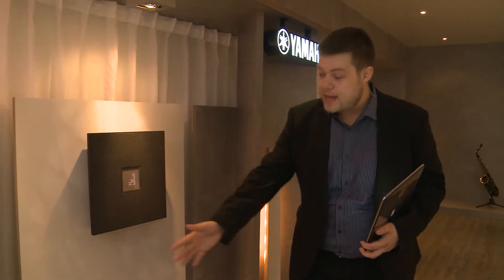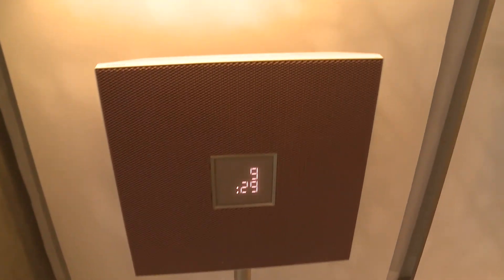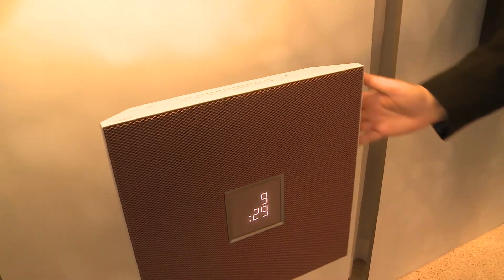Absolutely superb. The stand comes with it as you can see here, and it's also wall mountable as you've seen. It can sit flush up against the wall thanks to its flat back, and the corners allow it to sit in the corner as well.